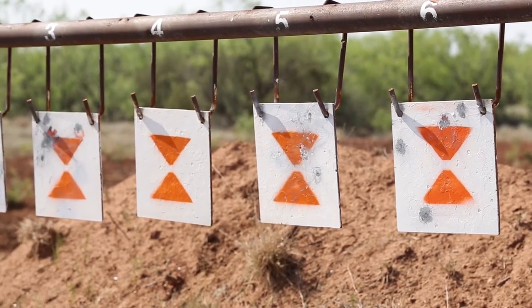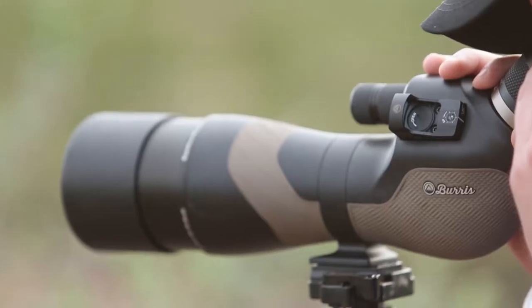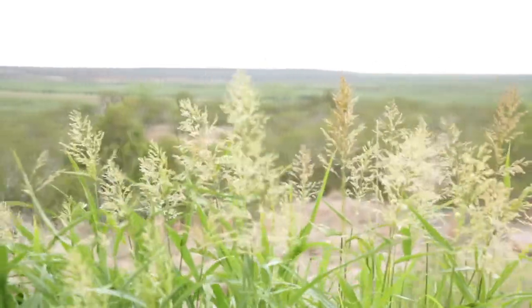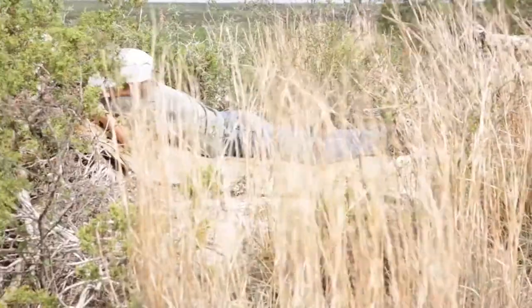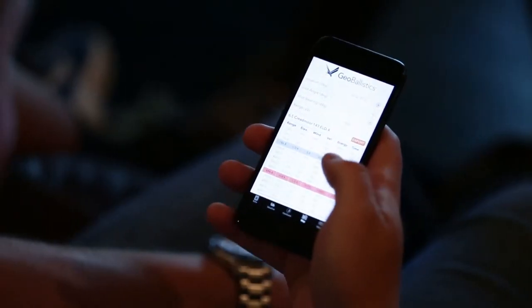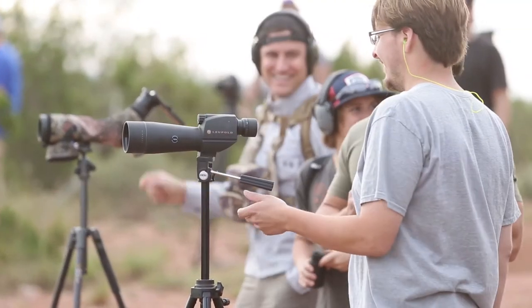The other option that we have — we get a lot of requests from students who want to bring their own rifles. We do allow you to do that. Your rifles do have to fit within a parameter so that we can get you out to those extended distances to have a successful hunt. And what we'll do is we will actually true your rifle for you, build you a range card using our Geo Ballistics app, and have you prepared for a successful hunt using your own rifle.